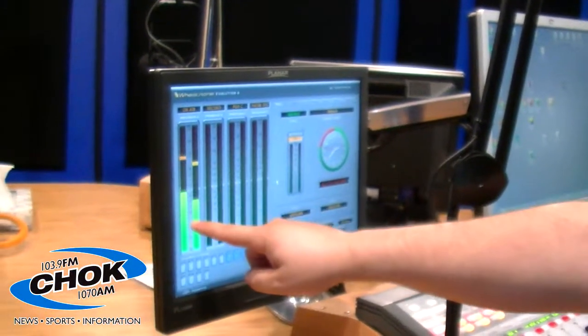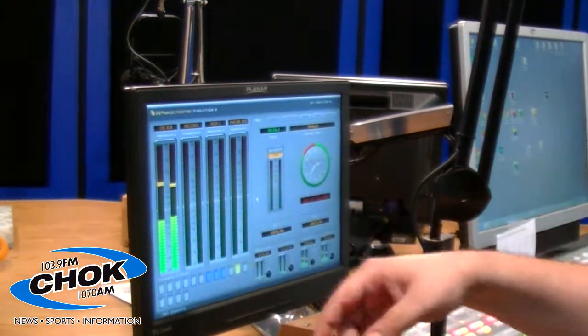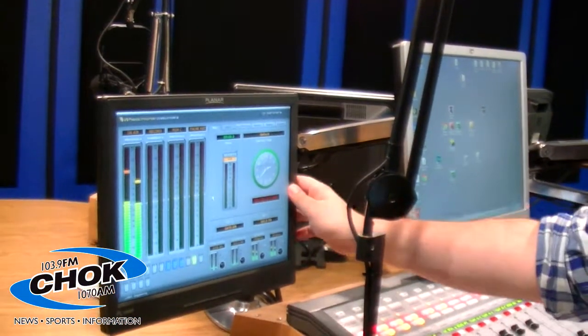On this screen here, this will show you the audio levels. We try to get these bars as close to the zero mark as humanly possible, and that way it comes out sounding proper. Because if you turn on the radio and it's too low, it's going to sound really quiet. If it's way too high, it's going to sound all fuzzy and really loud and weird and not good. So we do have a little bit of work to do to keep an eye on things.